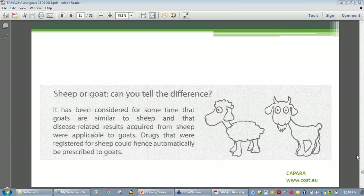Barber's pole is different from other worms — it's a huge egg layer. Even if you've got your pastures under control, you just need some wet weather, and with those big egg outputs and lots of survival on pasture, everything can quickly get out of hand.